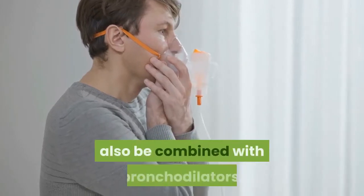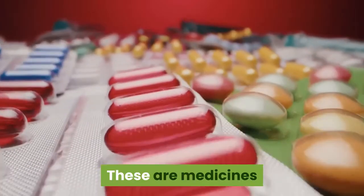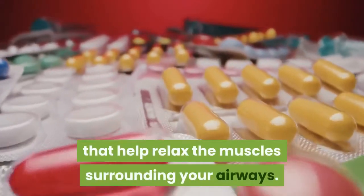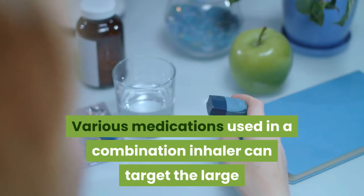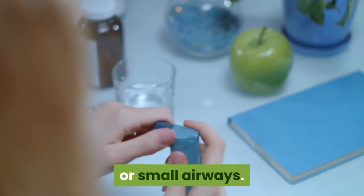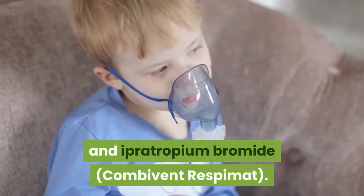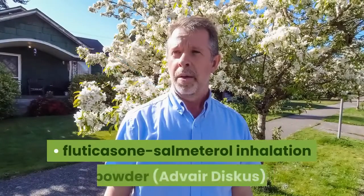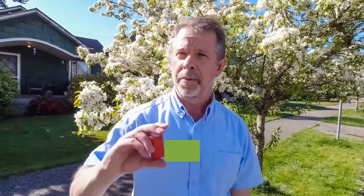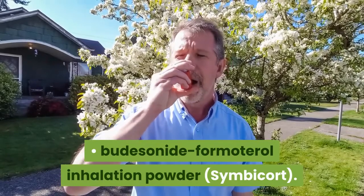Combination inhalers. Steroids can also be combined with bronchodilators — medicines that help relax the muscles surrounding your airways. Various medications used in a combination inhaler can target the large or small airways. Some common combination inhalers include: albuterol and ipratropium bromide (Combivent Respimat), fluticasone/salmeterol inhalation powder (Advair Diskus), and budesonide/formoterol inhalation powder (Symbicort).